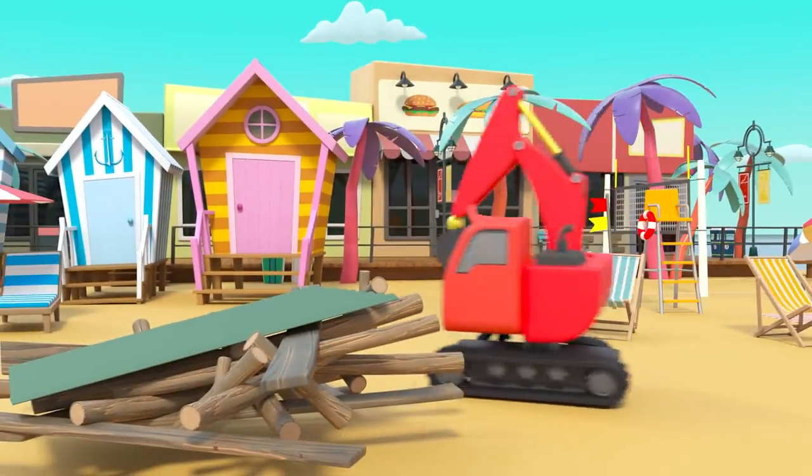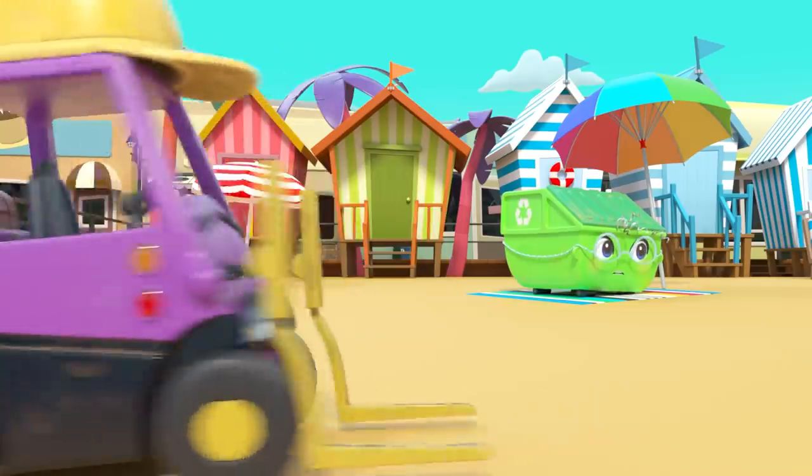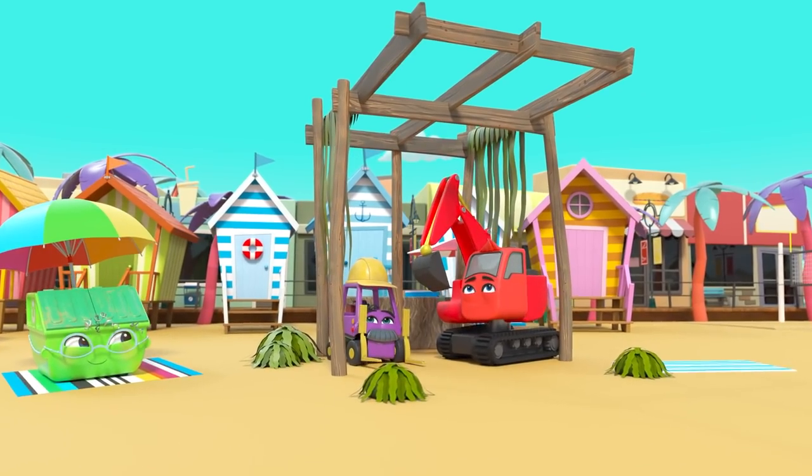They've collected some materials. What are they planning to build? A beach hut! What a great idea.